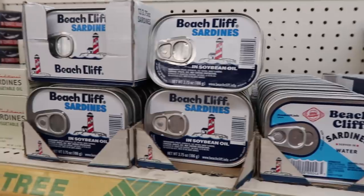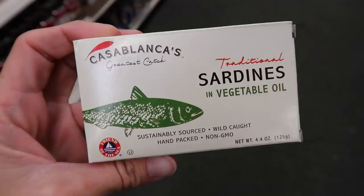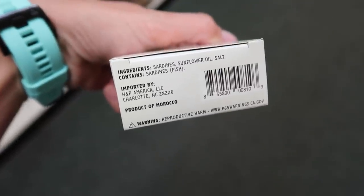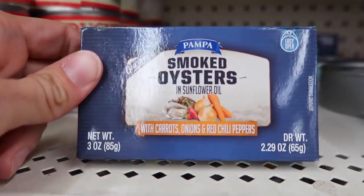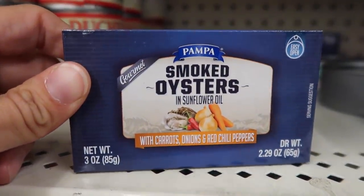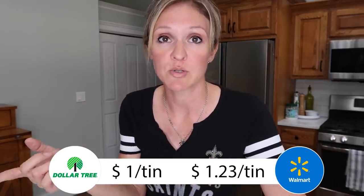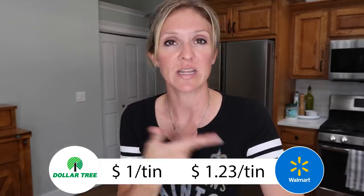I saw some interesting canned seafood options this time. They normally have a large can of salmon, but I didn't see it this visit. However, what jumped out to me was the smoked oysters — a little tin for a dollar. At Walmart it ranges from $1.23 up to $1.88 depending on the brand, so you're definitely getting a better deal at Dollar Tree if you're into that smoked oyster life.